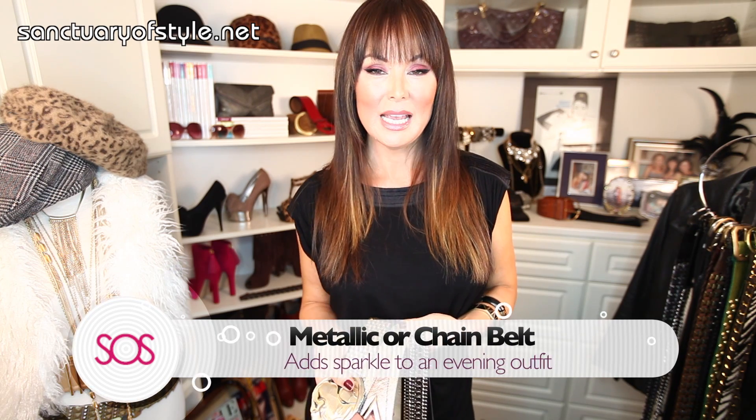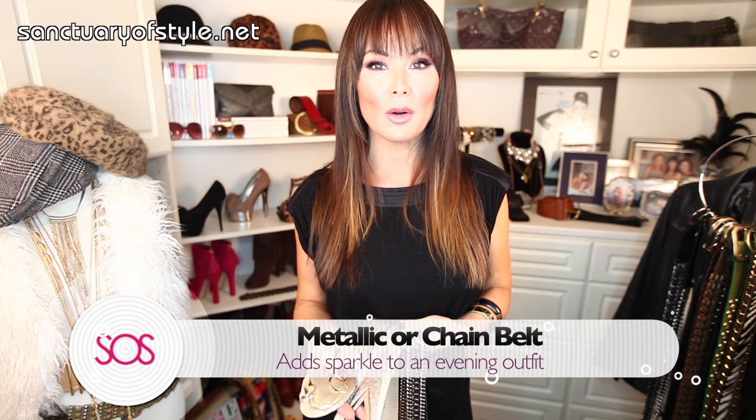The fourth belt we all should have is a metallic or chain belt. When you are going out at night, you want to add a little sparkle — it's the perfect thing to dress up your outfit. I recommend getting a gold and a silver just to be on the safe side. A great chain belt is just like a great piece of jewelry.